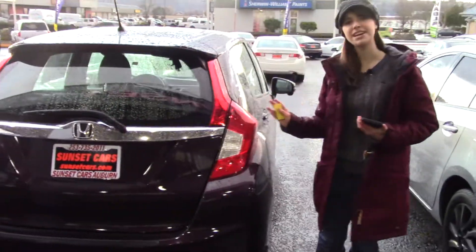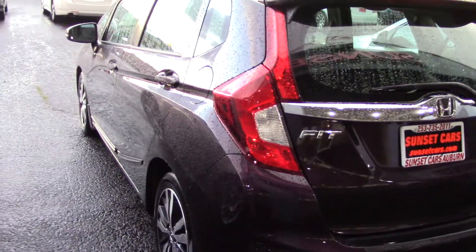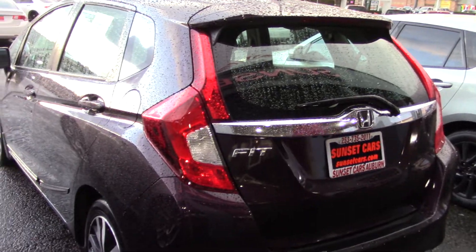This is a really unique color for a car. It's a nice muted plum purple — it's called Passion Berry Pearl. Kind of a happier version of a neutral.